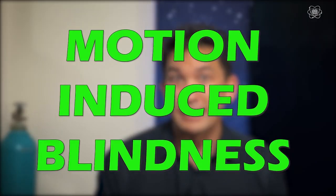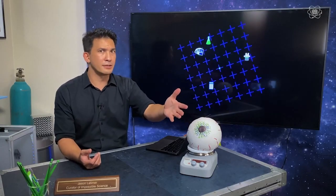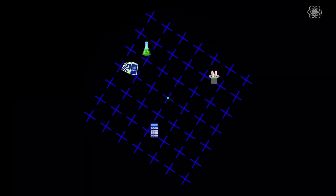This is an illusion found in perceptual psychology known as motion-induced blindness. It's kind of like a trick of the eye and a trick of the mind where an object will actually vanish even though that stimuli is in plain sight. Never gets old though.